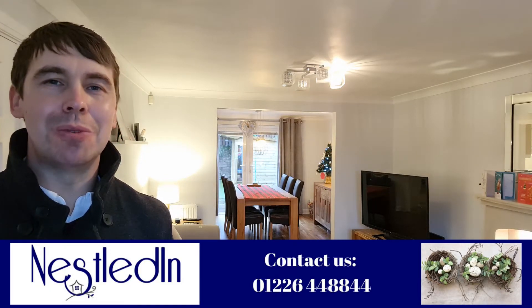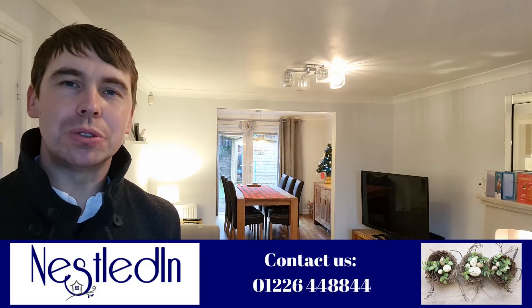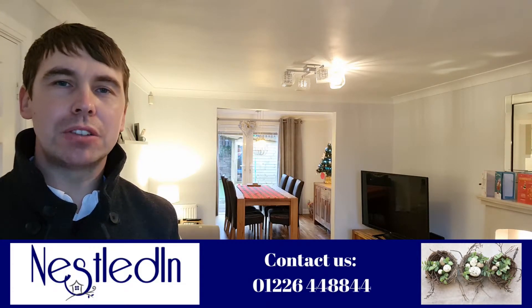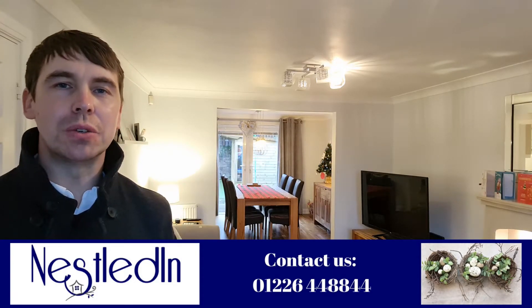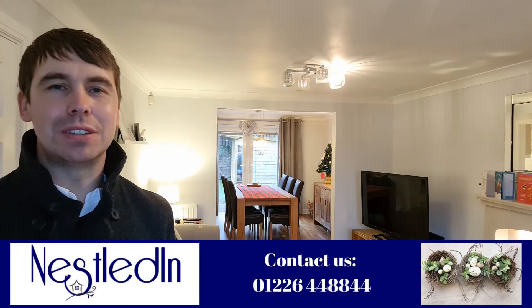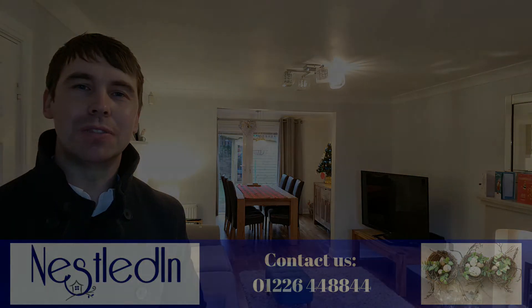To view this fantastic home please contact our office. Our telephone number is 01226 448844, our email address is hello@nestledin.co.uk, and of course if you've got any questions please visit www.nestledin.co.uk. Please don't hesitate — get in touch, we would love to help. Thank you so much for watching.